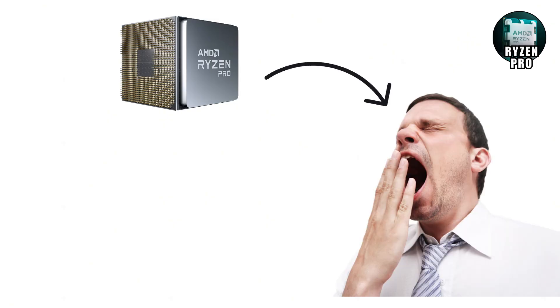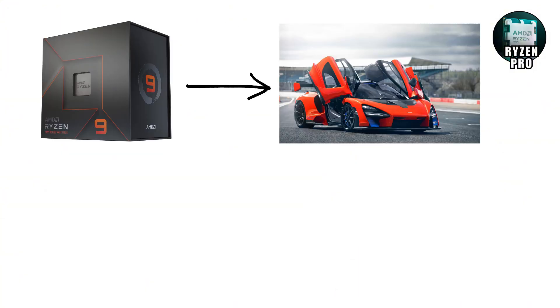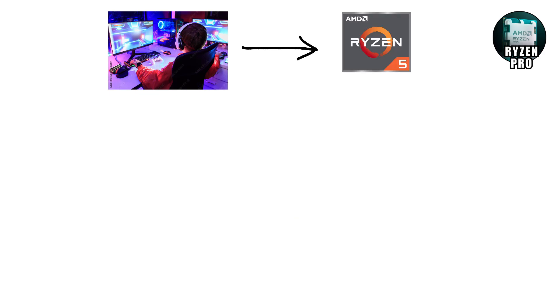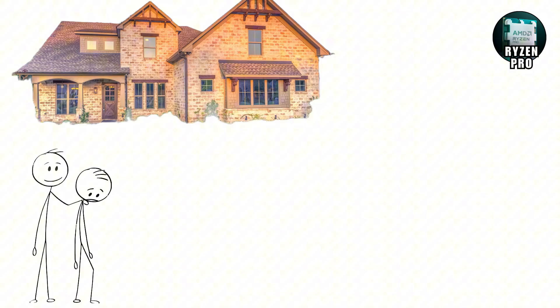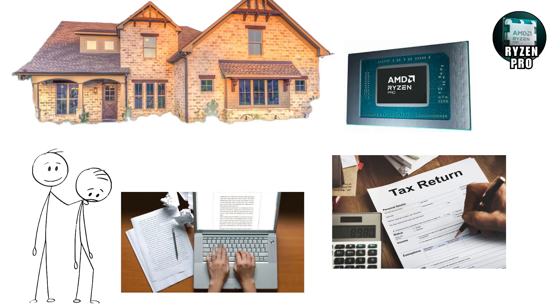For regular users, Ryzen Pro might feel boring compared to Ryzen 5 or 7, but it serves a very different purpose. If Ryzen 9 is the flashy sports car, Ryzen Pro is the armoured truck — not designed to impress, but built to protect and keep running no matter what. While gamers grab Ryzen 5 and creators grab Ryzen 7, businesses grab Ryzen Pro because stability is worth more than raw speed. You might not own one at home, but chances are you've typed an essay or filed taxes on a Ryzen Pro without even realising it.